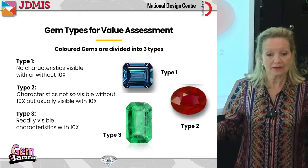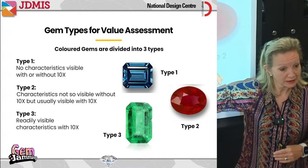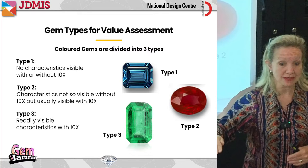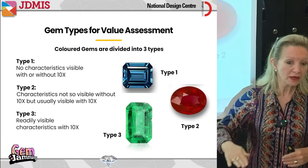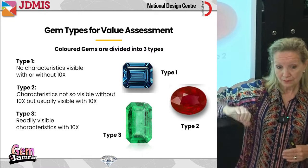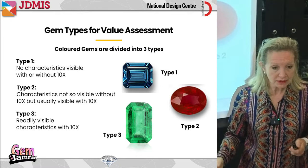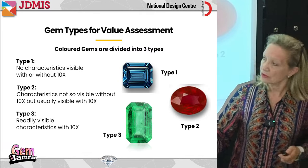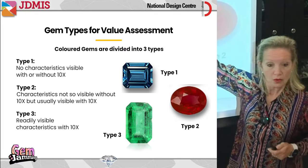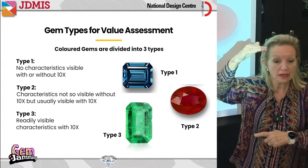For diamonds, the clarity scale goes from flawless, internally flawless, then VVS1/VVS2 (very very slightly included), then VS1/VS2 (very slightly included), then SI1/SI2 (slightly included), followed by I1, I2 and I3 (included). I on that scale is still considered gem quality — we don't get to industrial quality until beyond I3. A diamond could fall anywhere from completely flawless all the way down to heavily included, and we use that scale to judge all diamonds.